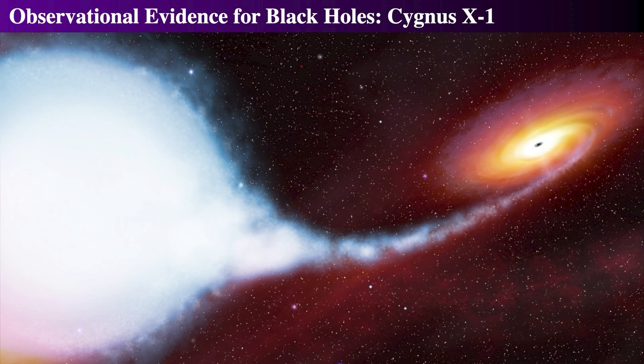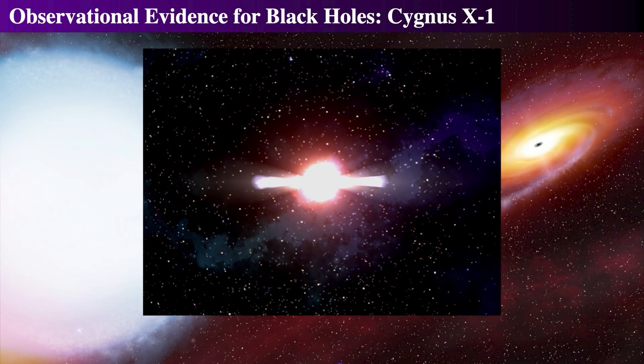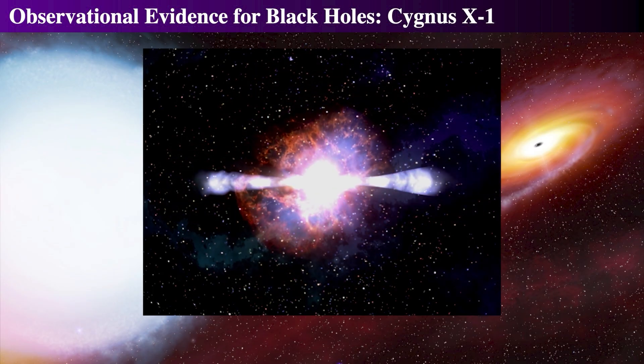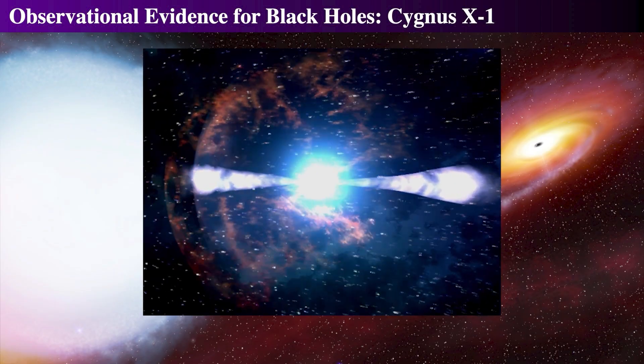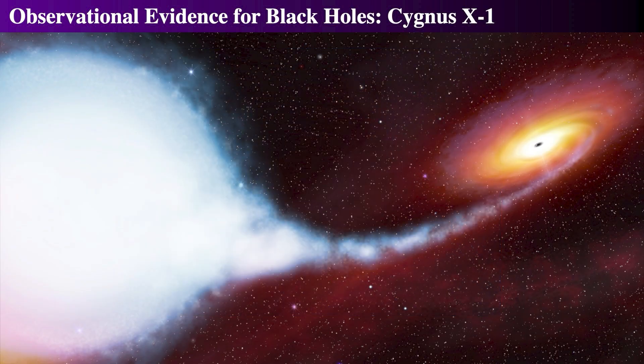Such a huge star could have ended its life as a collapsar — it might have never made a supernova and just collapsed directly down to a black hole without exploding. Prior to this event, the star would have been shedding mass rapidly as a Wolf-Rayet star. Its companion O-star would have accumulated some of that stellar wind, and indeed it does have elevated helium compared to other O-stars, so the scenario of a massive Wolf-Rayet star collapsar is a likely model.